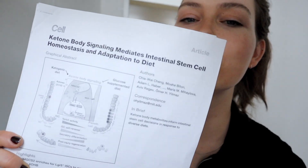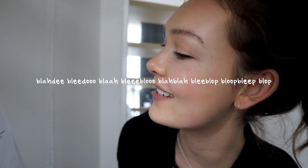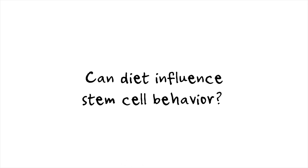Today I wanted to review this literature piece entitled "Ketone Body Signaling Mediates Intestinal Stem Cell Homeostasis and Adaptation to Diet." I know that's a mouthful and it probably doesn't mean a lot to most of you, but I think it's a very interesting paper with some relevant takeaways for all of us.